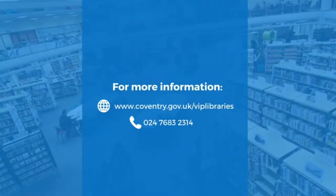For more details about our resources and services for people with a visual impairment, please visit www.coventry.gov.uk. Thank you.